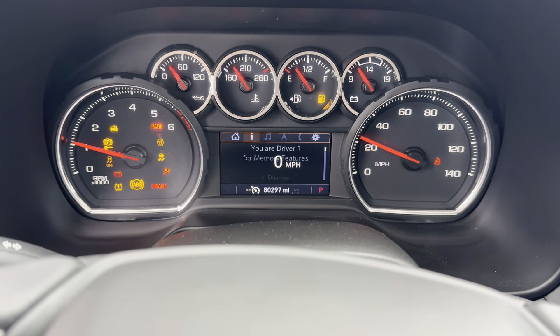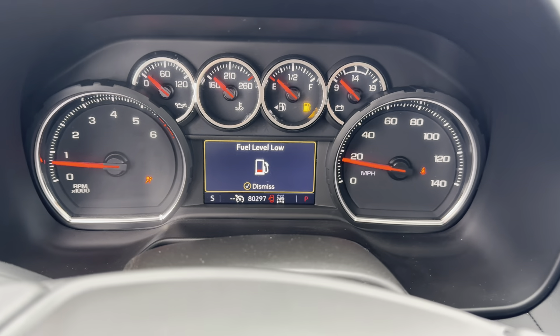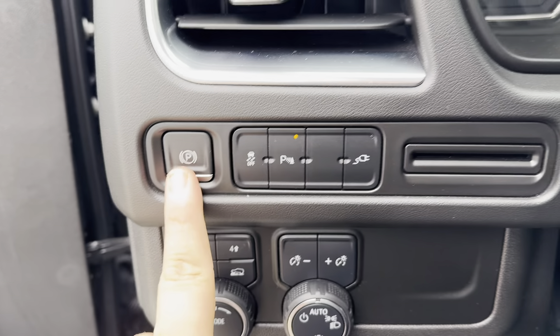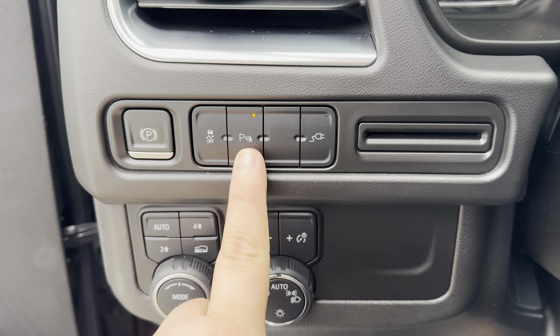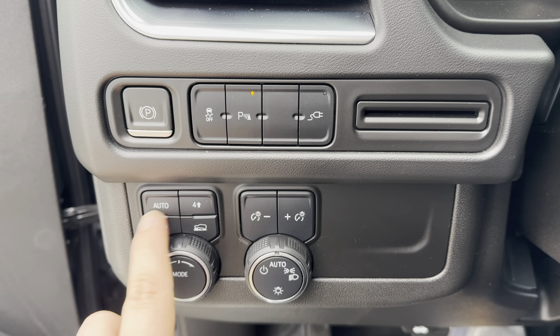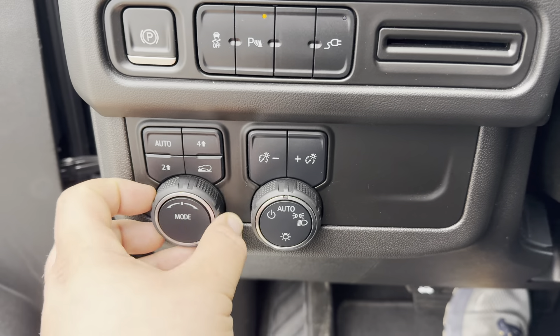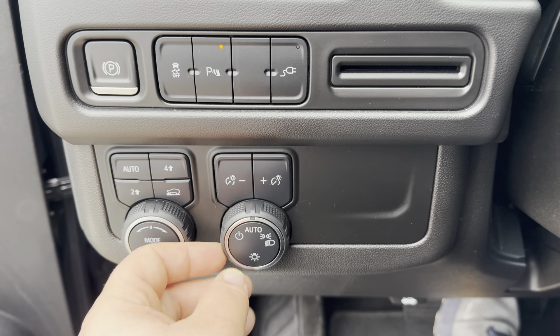Leather wrapped steering wheel. Go ahead and start it — push button start. 80,297 miles. Put a little gas in there. Electronic park brake. You're going to have your traction control, your park assist, power 110 outlet, and your four-wheel drive controls — you can select automatic. There is a terrain mode and then different drive modes like normal, sport, all that stuff, and tow haul. Interior dim switch and exterior lights.